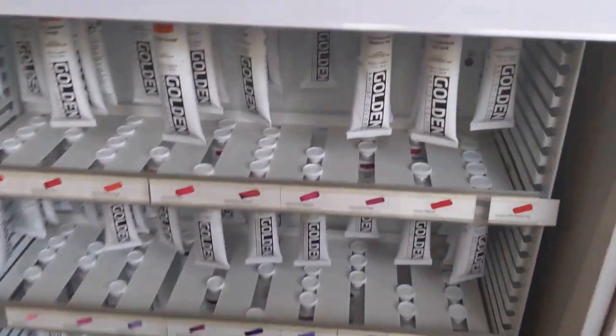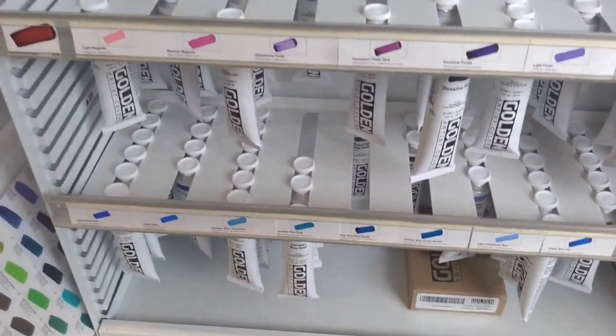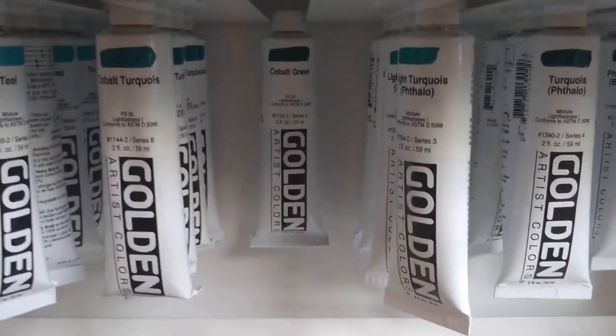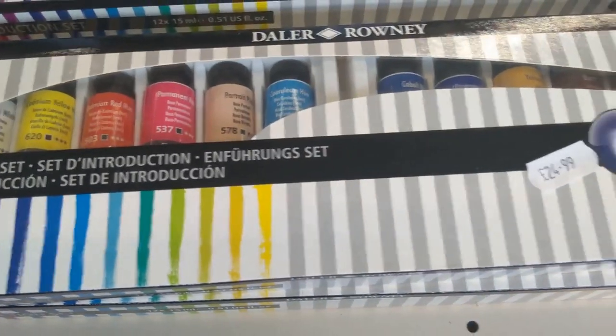Then over here we've got the Golden paints. So they do every brand, which is pretty awesome. You've got all the colours in the Golden. The colour wheels. You've got your Winsor & Newton sets. You've got some gouache here — which is quite nice. You've got a nice big tube of gouache.